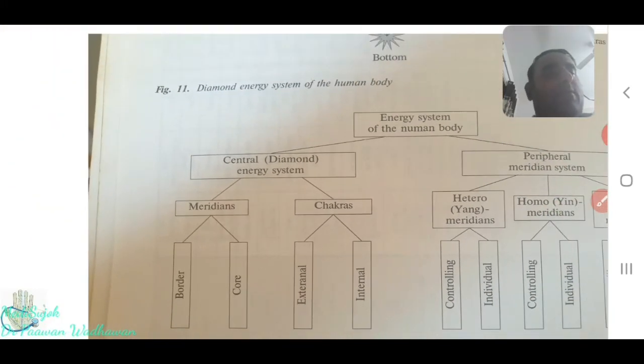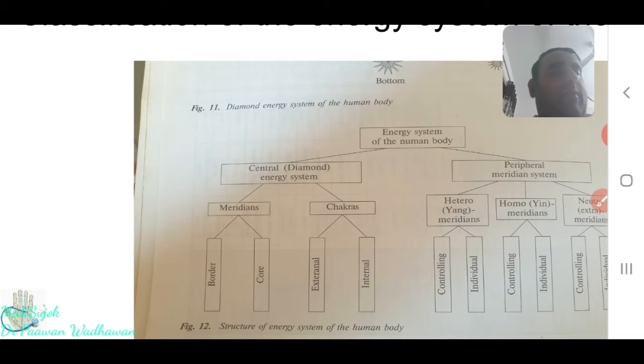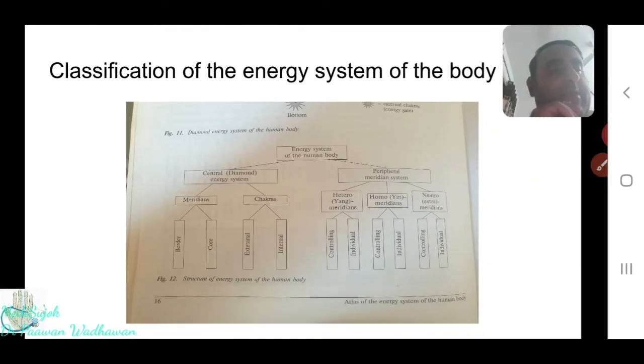There is also the peripheral meridian system, which contains hetero meridians — yang meridians — where the controlling meridian is the GV and individuals are UB, small intestine, and large intestine. Then there are homo meridians where the controlling is the CV and individuals are heart, lung, and kidney. Then there are neutral meridians where the controlling meridians are the pituitary and pineal meridians, and the individual meridians in the neutral include thyroid, pancreas, thymus, and adrenal meridians. This is how the energy system of the body is categorized.